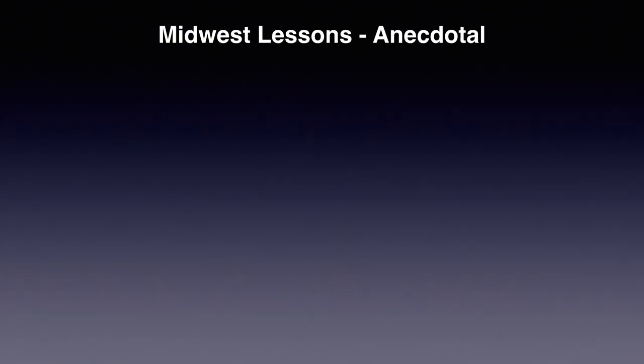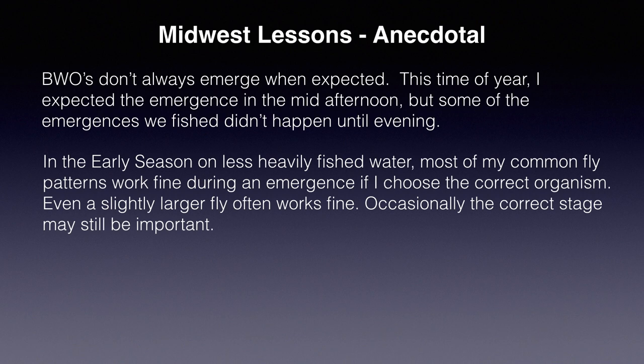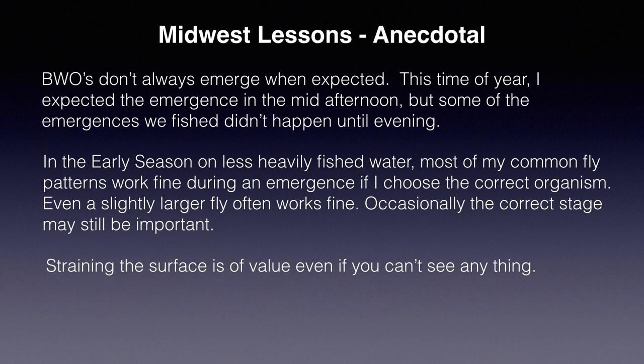Besides learning that trout will take empty shucks, I learned that straining the surface may really help even when you can't see anything on the surface. So what lessons did I take away from my Midwestern fishing? Remember that fishing experiences are anecdotal. Emergencies happen any time of day, not always at the classical times. I was already confident that the patterns I tied in my fly fishing hatches series will work well in the most common fishing situations. Most importantly, I learned that I should minimize wasted blind fishing by stopping temporarily if needed to really observe what's happening and even straining the water sometimes. And most surprising, at least to me — I learned that trout do take empty shucks. The shucks can't have much nutritional value, but maybe on quiet water the trout get enough value to make it justified.